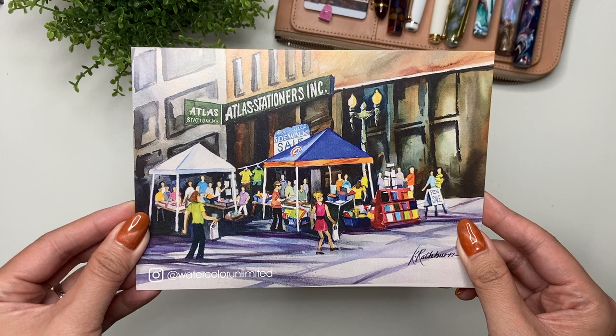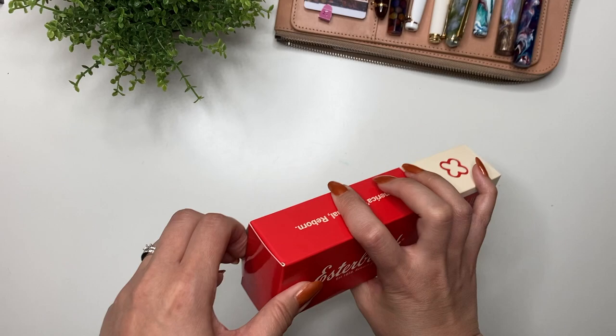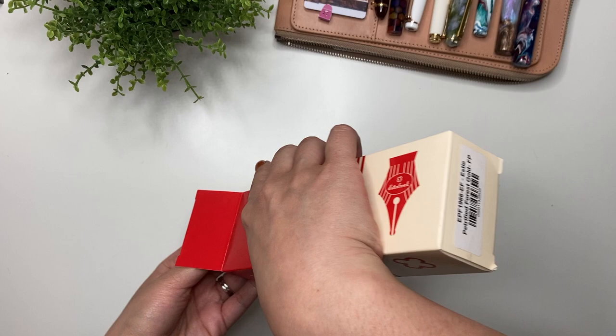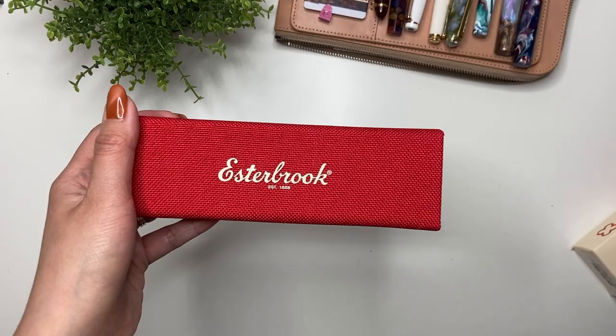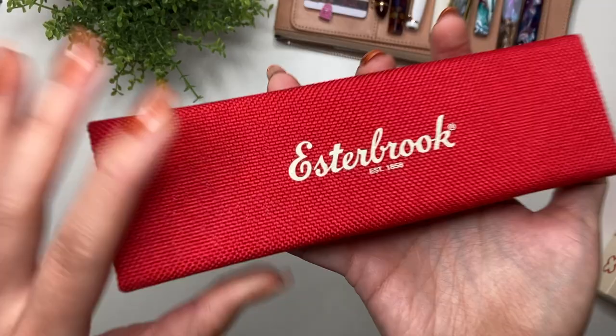I'm going to keep this because I love keeping these cards. So without further ado, what do you think I got? Yes, another Esterbrook! Let's unbox this one. What do you think I got based on my nail color? I actually just had my nails done today and I've had this box sitting on my desk for almost two weeks. I wanted to wait until I got my nails done.